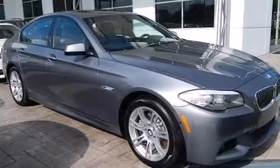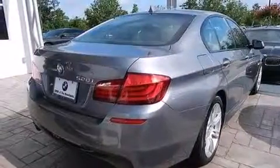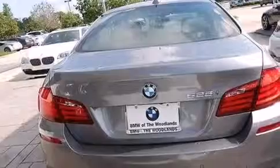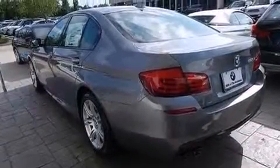Its top features and packages include a rearview camera, keyless go, a sunroof, a low tire pressure indicator, high-intensity headlights, a premium audio system, commercial-free satellite radio, and Dakota leather upholstery.